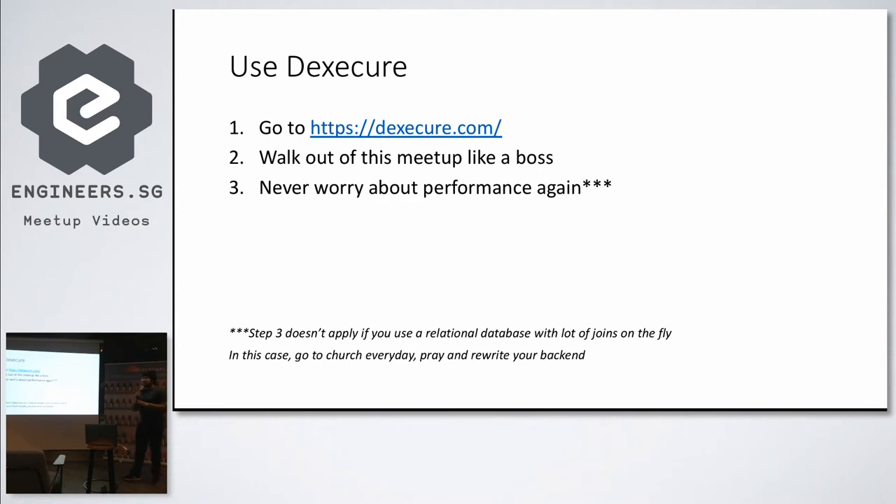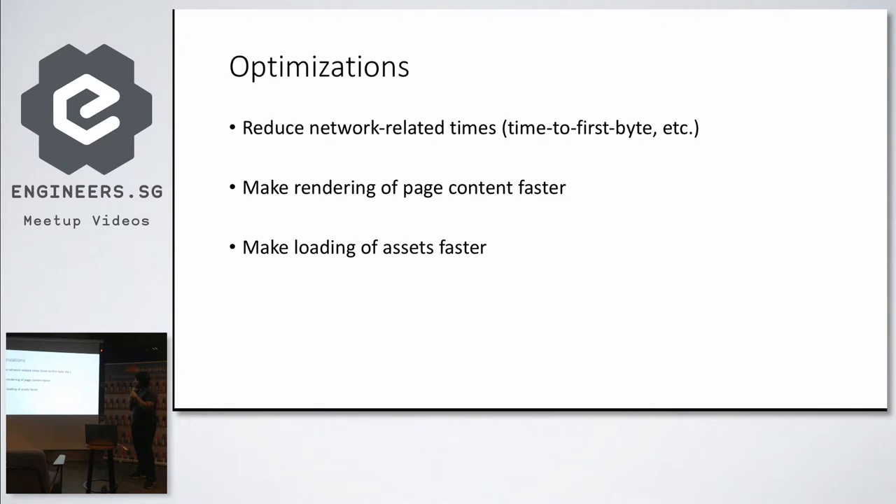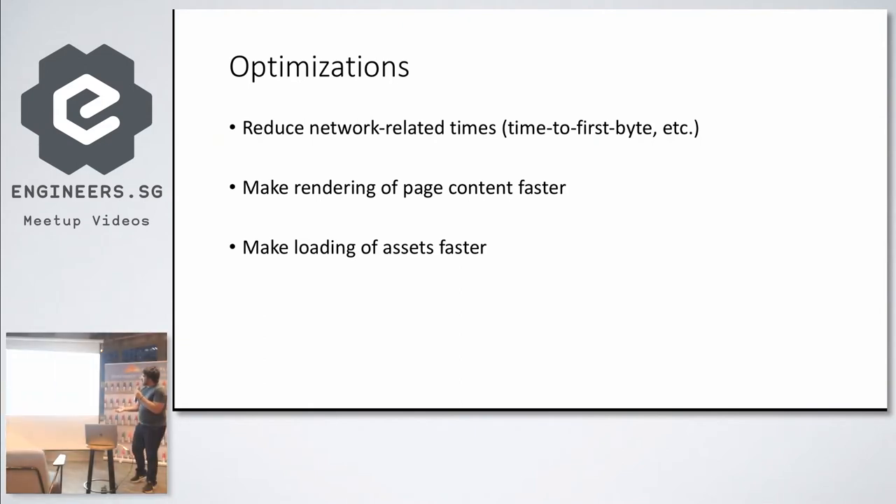However, if your infrastructure is based on a relational database and you use a lot of joins on the fly, we can't help you. Just rewrite your back end. So this is a very non-exhaustive list, but if you want to optimize a website, apart from back-end stuff, for front-end optimization you can either reduce the network-related times like time to first byte, or you can make the rendering of page content itself faster. Google's dev blog has a lot of good content on how different content types are render-blocking, and you want to make sure the first render shows you something. And of course, you can make the loading of assets faster.